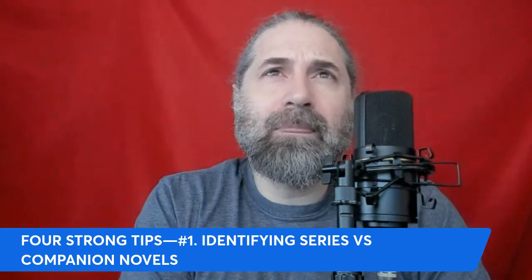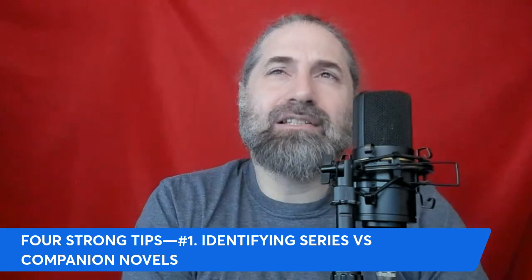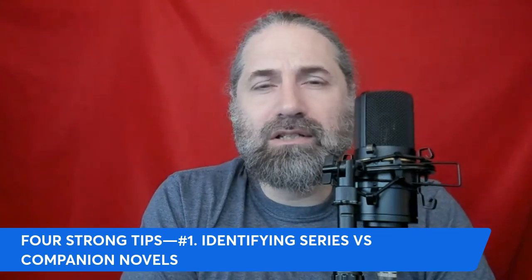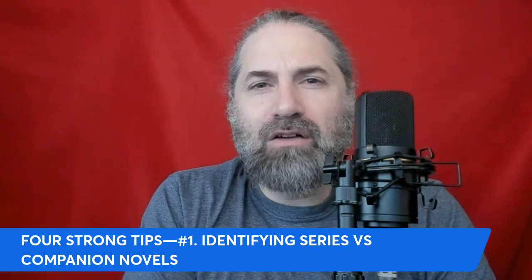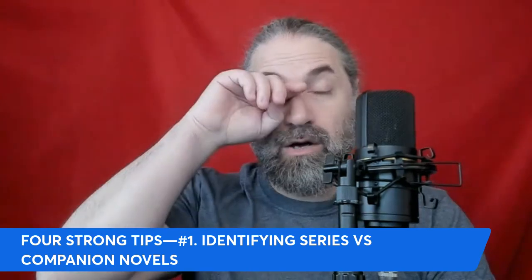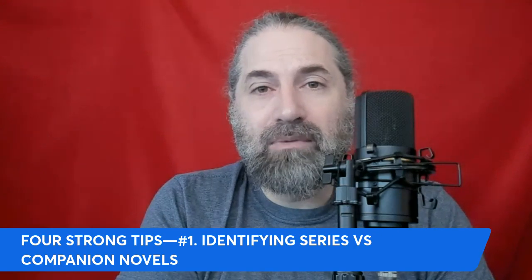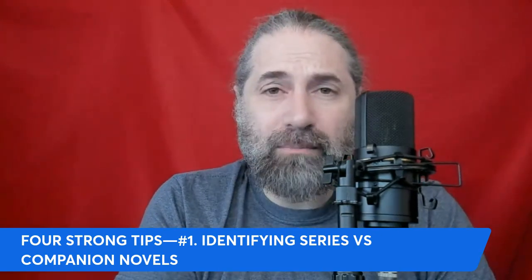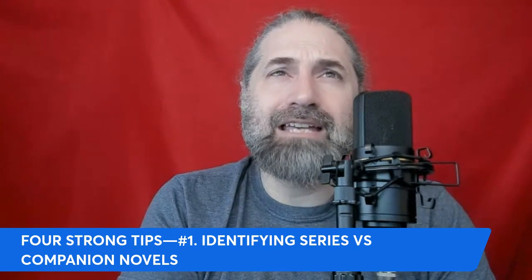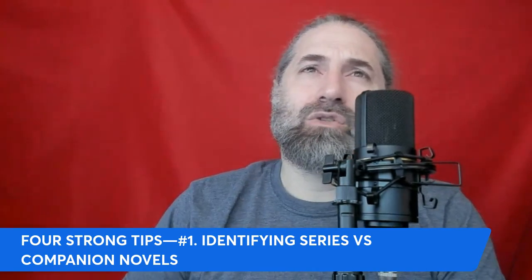The continuous story arc element is important because a series typically features a long, overreaching narrative that expands across multiple books. This gives you a chance to say to yourself: I know I'm not going to resolve everything. I'm going to resolve the main narrative for this one novel so it feels like a complete story, but I'll leave some threads open, maybe introduce newer threads within Act 3, with hints at the conclusion leading into the next book. Each installment builds upon the last, advancing a central plot and often ending with a cliffhanger to maintain reader interest.